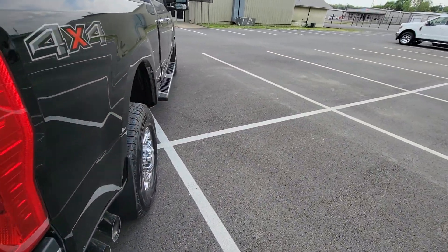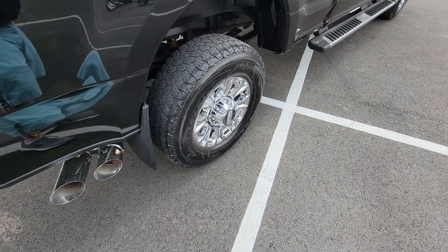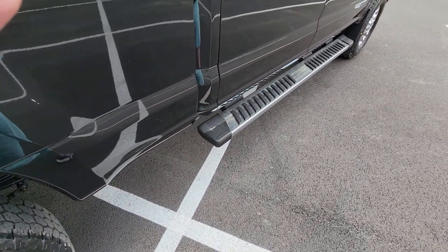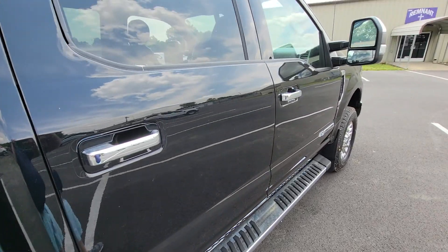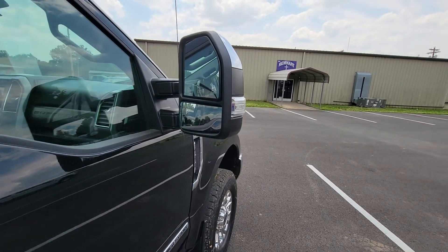Going around the right side, it does have the nice exhaust. Again, the nice new tires, fixed running board. Mirrors are in excellent condition.